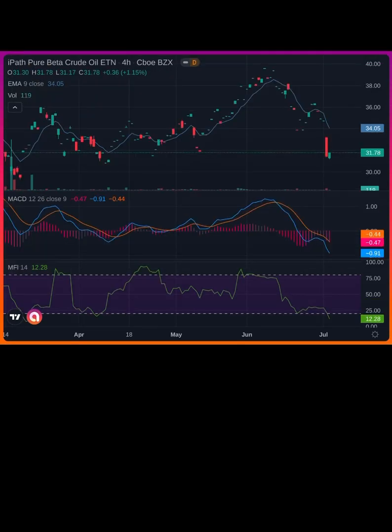Trending because oil is trending. This is the ETF, OIL. It doesn't have much volume on it, but I do think we can potentially see more downside, especially if oil continues to slip to the down.